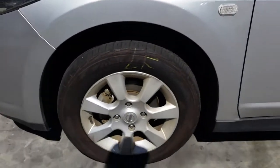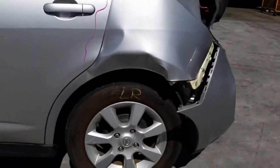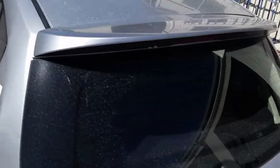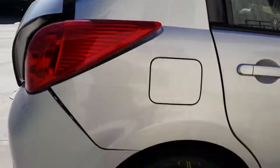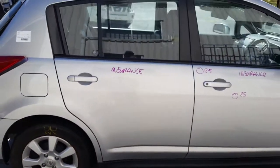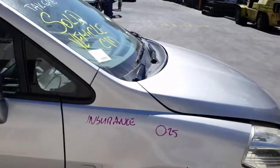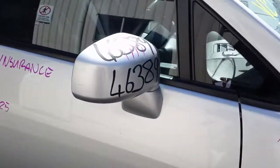Left front has a good tyre, left power door mirror, left front door has two small dents, left rear 15-inch factory alloy mag with a good tyre, right hand rear 15-inch factory alloy mag with a good tyre, right rear door appears to have no damage, right front door has two small dents, right guard has one small dent, 15-inch right front factory alloy mag with a good tyre, and a right power door mirror.